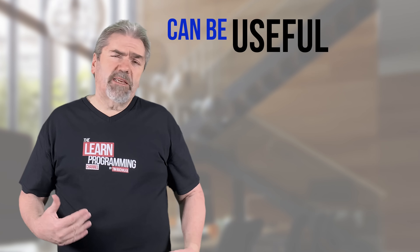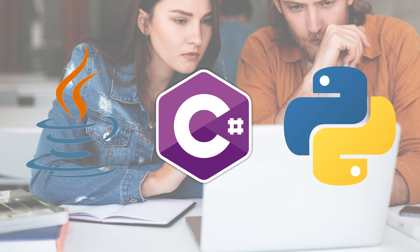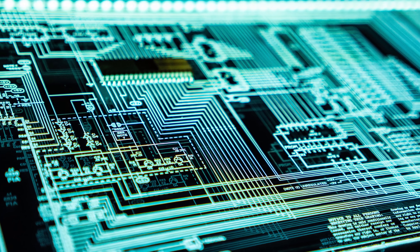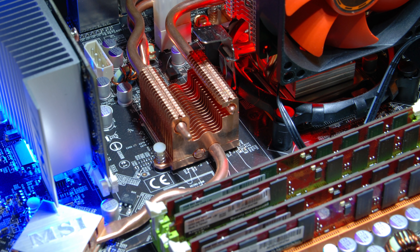I think it's a good idea to have some understanding of computer hardware. But the reason you don't need it today is that, to a large degree, languages in use like Java, C#, and Python are high-level programming languages. There's an abstraction layer between your code and the hardware, so you're not dealing with chip-level access.